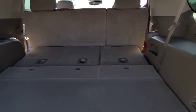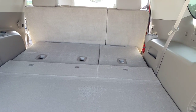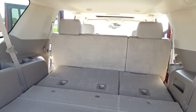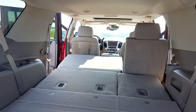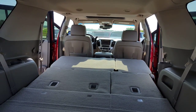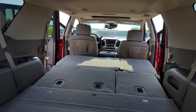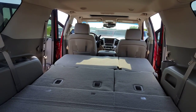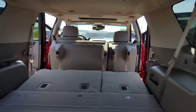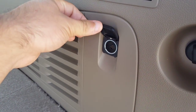It does have the power second and third row folding seats. I've already folded down the third row here. We'll go ahead and do the second row — it folds up flat, and then folds all the way up. Those controls are right here along with another cigarette lighter.